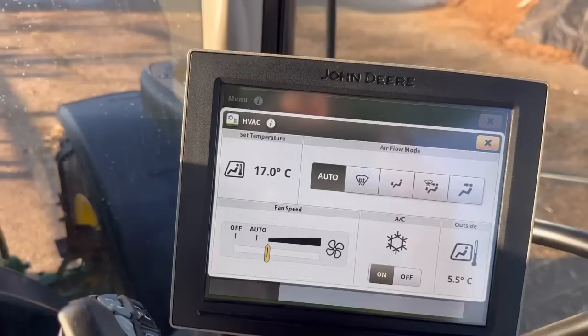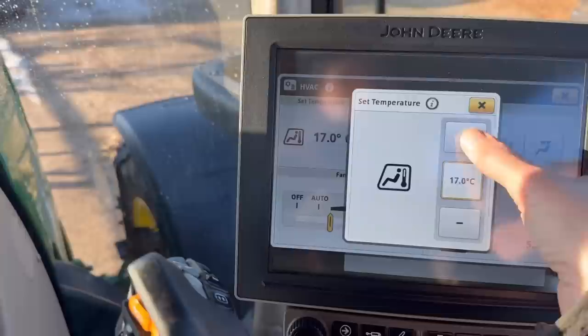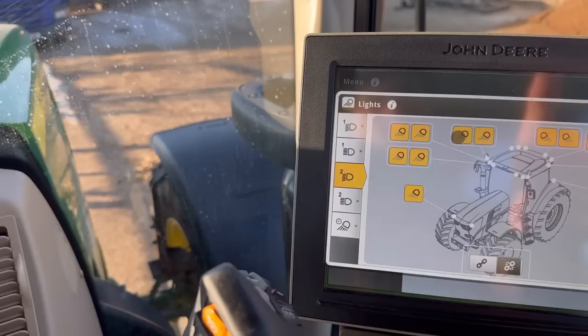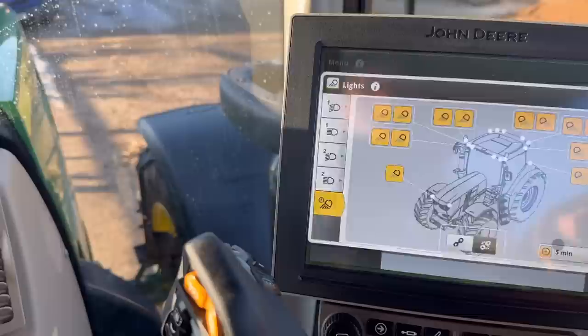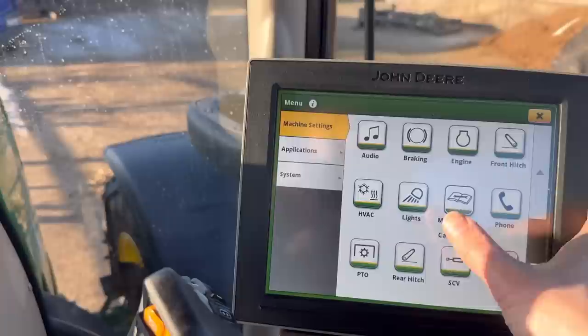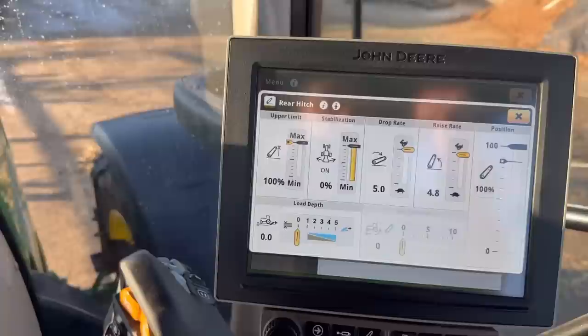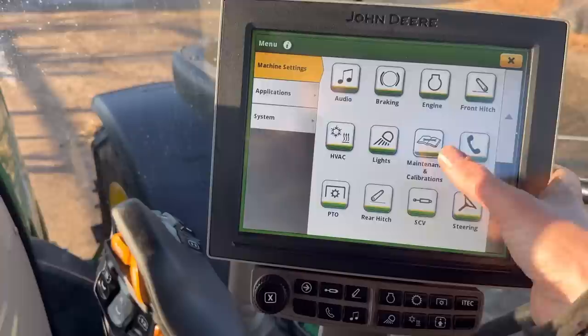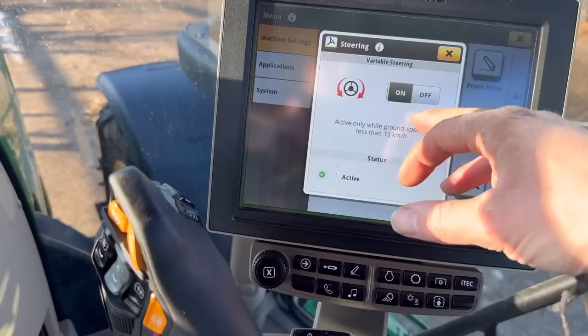If you go into the menu settings, we've got climate control — just alter that. Lights — we can change which lights come on for the different presets, and which lights come on on the timed one for five minutes. Probably 60 seconds will be well enough. PTO — we can change the different gears on that. Rear hitch, change the stabilisation — so that's the hydraulic arm stabilisers, raise and lower, upper limits, draft settings. Rear spool valves, change all the different pressures on them if you want. Steering — that's the variable steering we were messing about with earlier. Front hitch, do little bits and bobs with that as well.